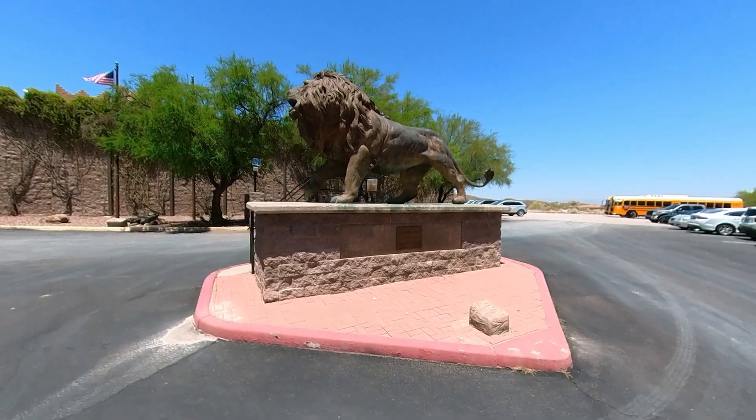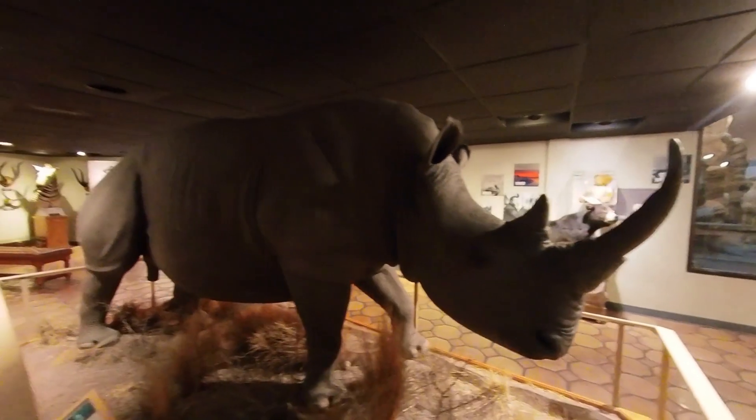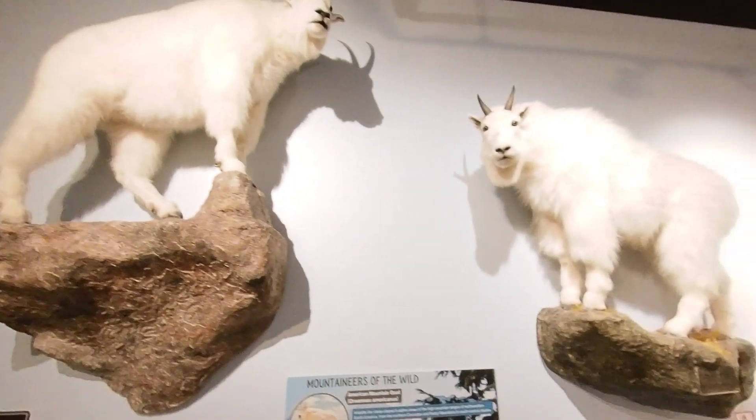Welcome to Explore Tucson. Today we're at the International Wildlife Museum. This fascinating museum contains more than 400 species of mammals, insects, and birds from around the globe, depicted in natural and realistic settings.